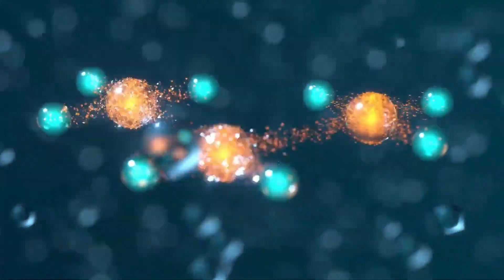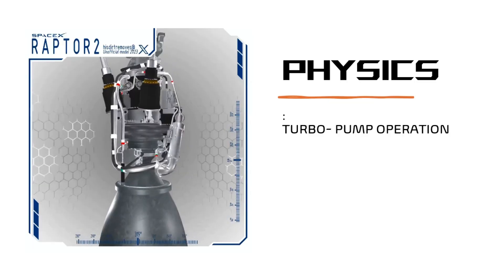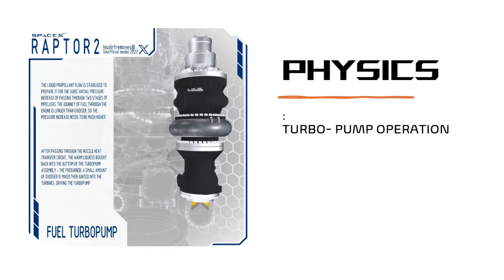Methane can also be produced from carbon dioxide and water using the Sabatier reaction. The engines are designed to be reused many times with little maintenance.